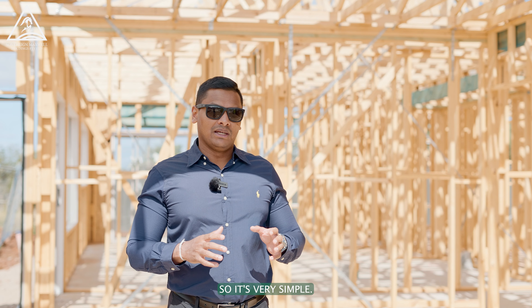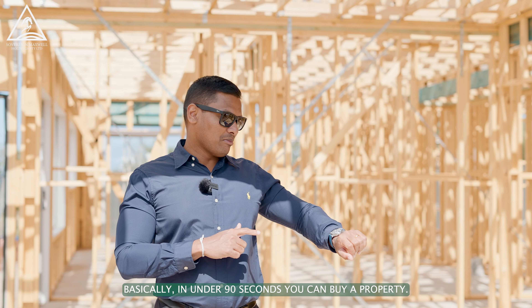So it's very simple — in under 90 seconds, you can buy a property.